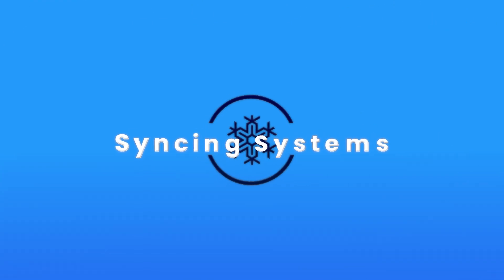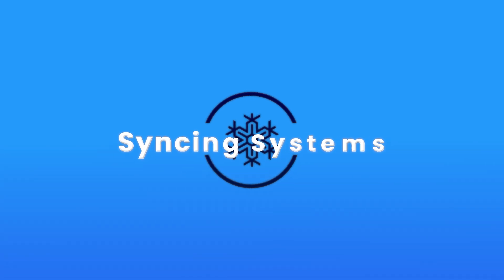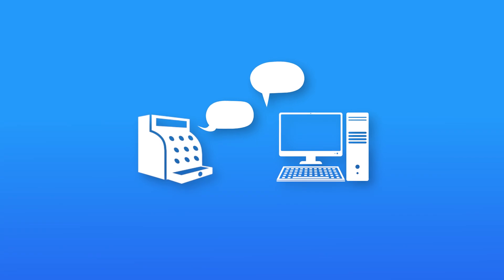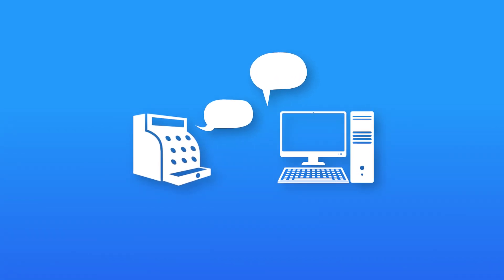First up, syncing systems. Whatever tech you decide to use at your store, it's important that they all speak the same language. That's why software integrations are so powerful.